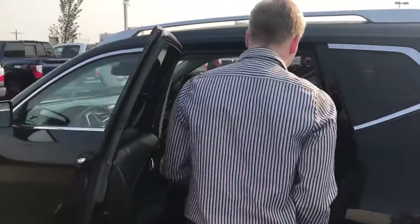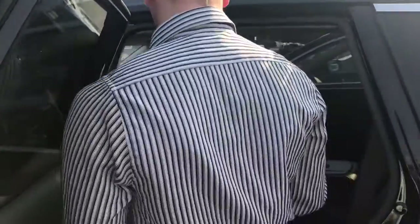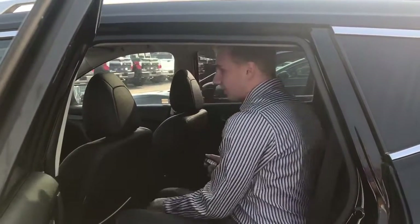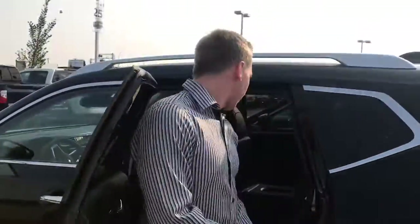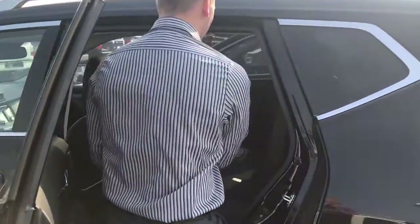Back seating in this one has lots of room. We also have stadium seating in the back here — we can also move these seats forwards and backwards — and I'm a tall guy and I can fit back here no problem. Seats do also fold down, it's a 60-40 split, almost flat, as you can see there.